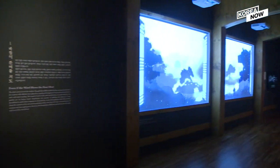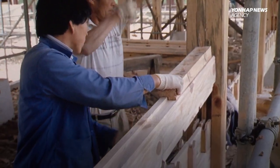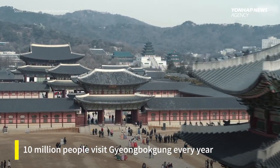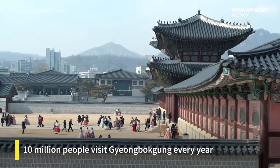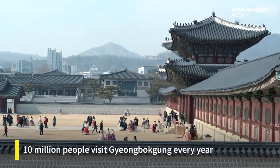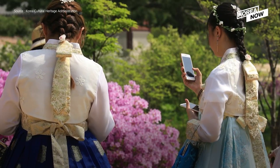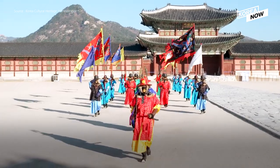We got a sneak peek ahead of this week's public opening, and you can see how the exhibition looks back on the history of the palace's revitalization. It's also a great opportunity to visit Gyeongbokgung itself, which 10 million people do every year, many of whom make the experience even more vivid by wearing traditional hanbok and checking out things like the palace royal guard changing ceremony.